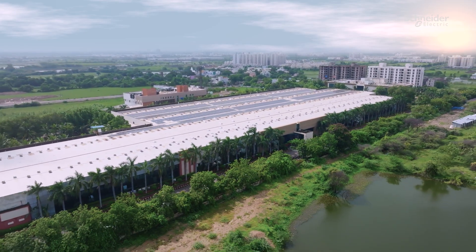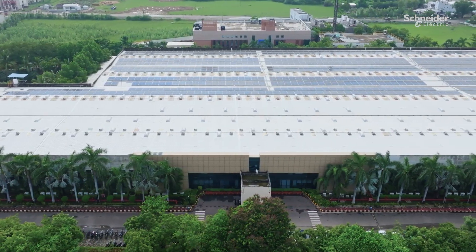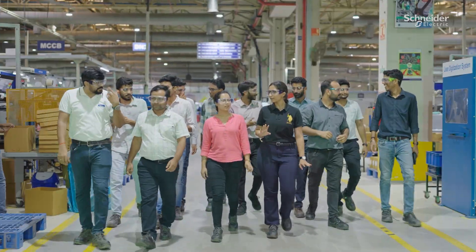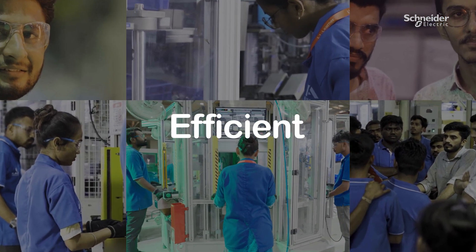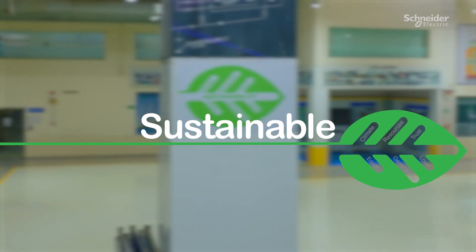This is not just a factory — it's a centre of innovation that aligns with our mission: to make energy safe, efficient and sustainable for all.